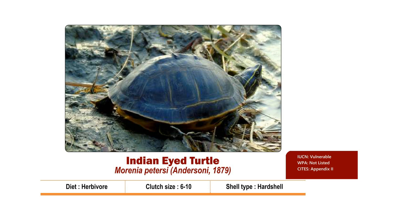Indian Eyed Turtle has the scientific name Morenia petersi. It is a hard-shelled herbivore turtle that feeds on floating macrophytes. The carapace is olive to dark brown or black and has an unserrated posterior rim. The head is olive with yellow stripes on each side. The plastron is uniformly yellow, though there may be some dark blotches on the bridge and underside of some marginals.